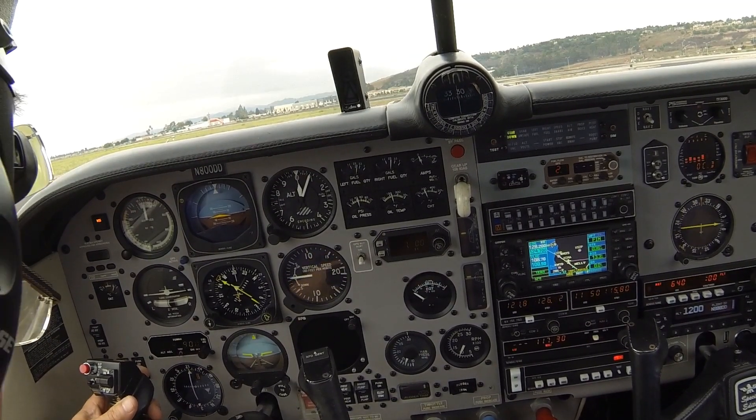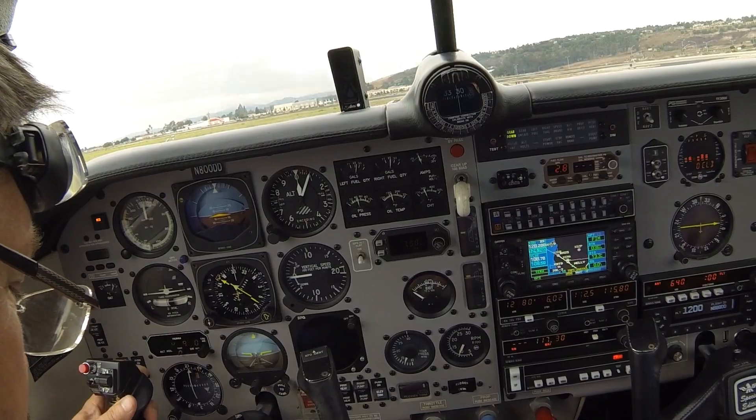Camarillo ground, Mooney 800 Del Del is ready to copy clearance to Oxnard.